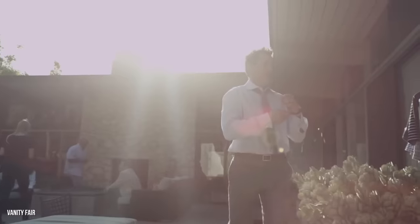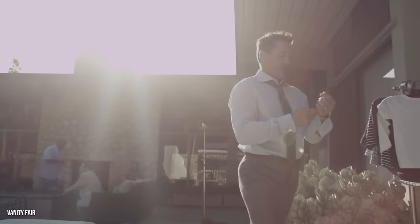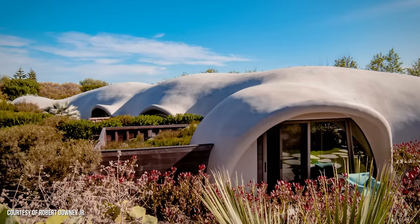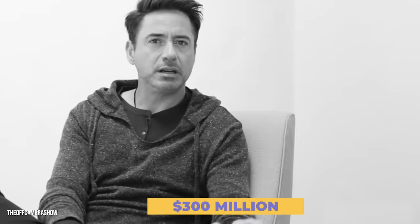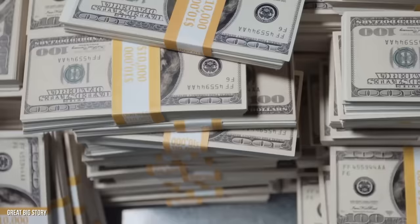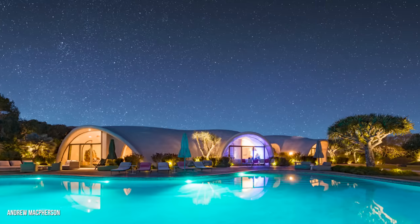Robert Downey Jr. shares some similarities with Tony Stark when it comes to luxurious, one-of-a-kind homes. His most spectacular investment yet is this architectural masterpiece, a futuristic, eco-friendly dome house. With a net worth of $300 million at the time we're making this video, RDJ has plenty of cash handy to invest in eccentric properties.